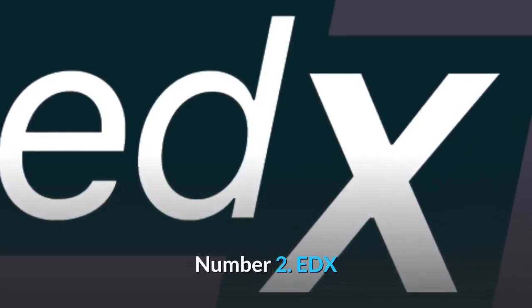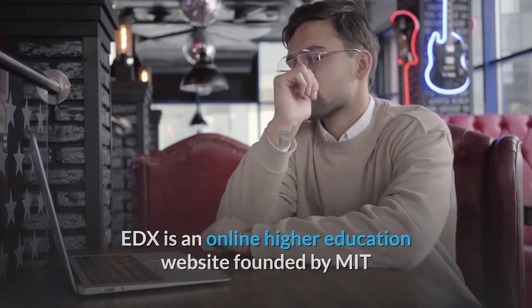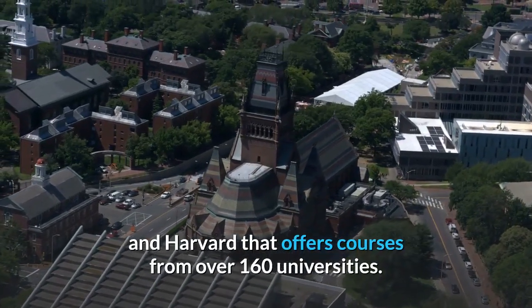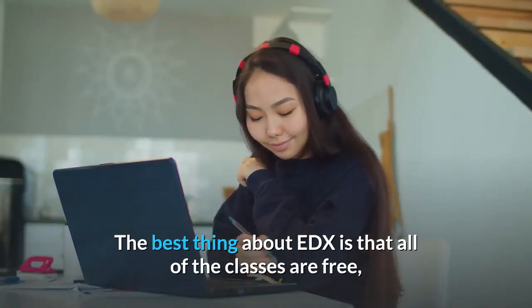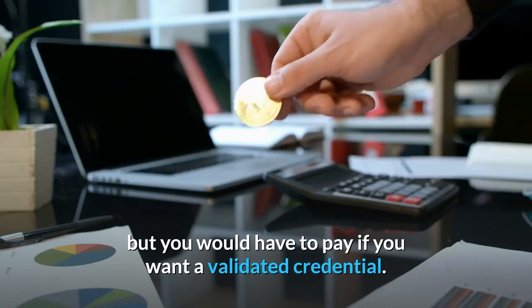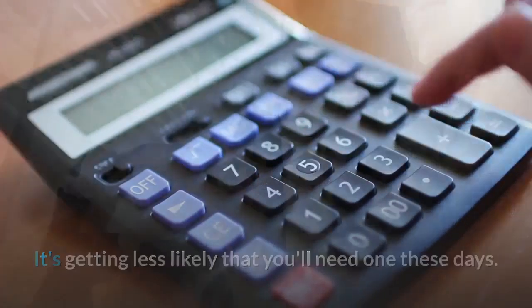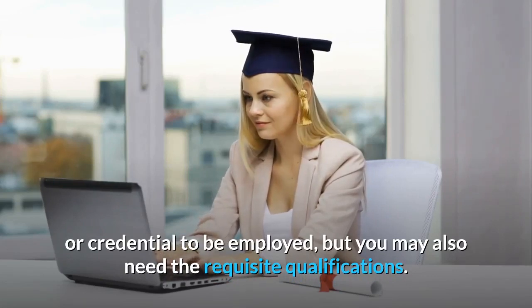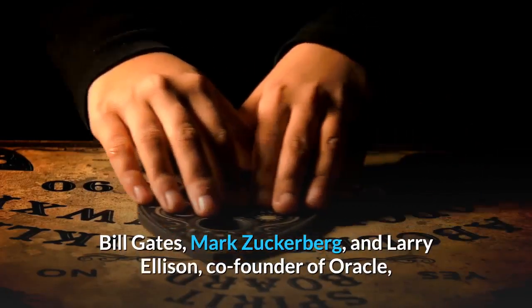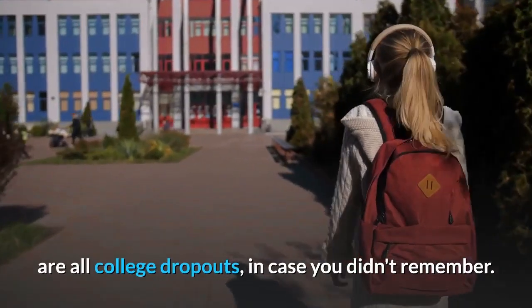Number two: EDX. EDX is an online higher education website founded by MIT and Harvard that offers courses from over 160 universities. The best thing about EDX is that all of the classes are free, but you would have to pay if you want a validated credential. It's getting less likely that you'll need one these days, as many top employers no longer require a degree or credential. Bill Gates, Mark Zuckerberg, and Larry Ellison, co-founder of Oracle, are all college dropouts, in case you didn't remember.